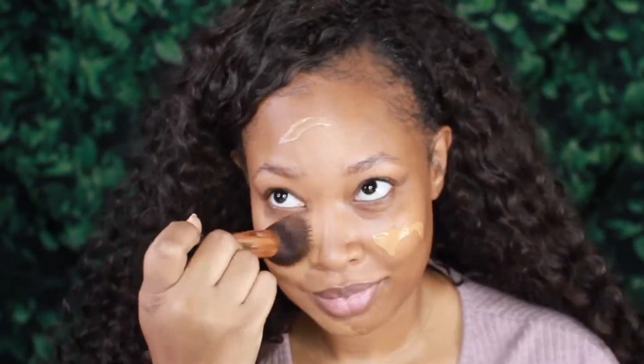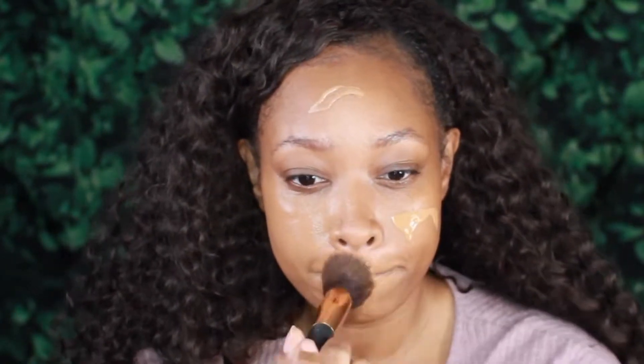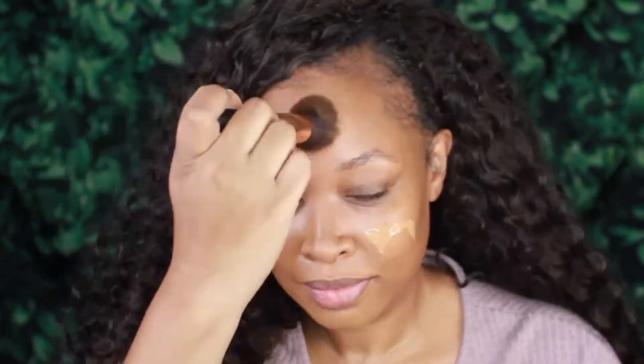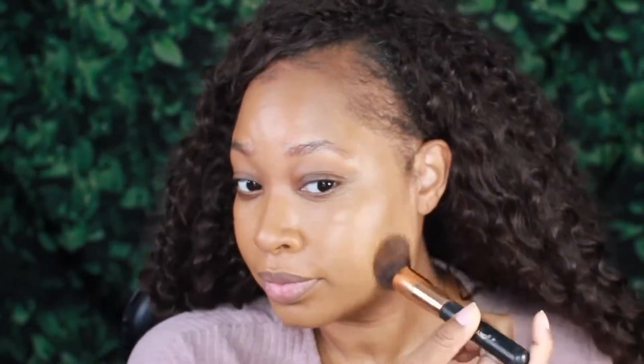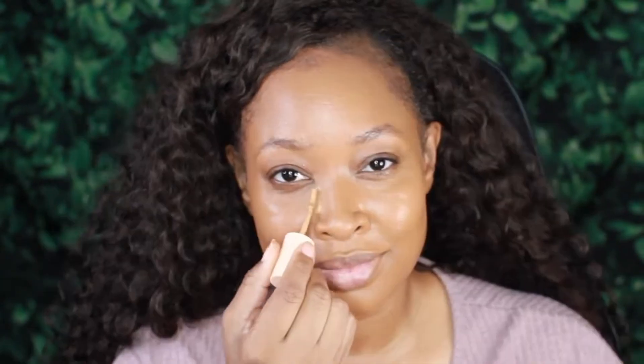Now we're going in with this Pretty Fresh foundation from ColourPop Cosmetics. I've had this for a while and I haven't used it, but I decided I wanted to start using products I haven't used in a while. I'm actually pleasantly surprised — the coverage is really good, the color match is perfect, and it looks really nice and hydrating. So I definitely would recommend it.